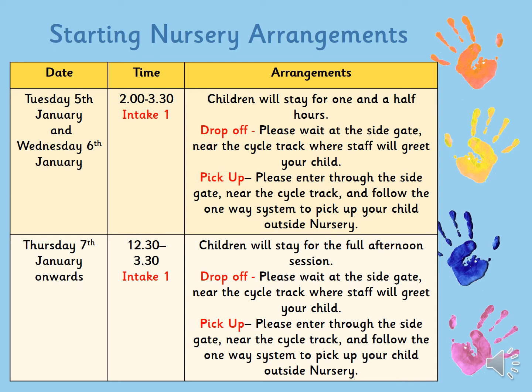So just as before, drop-off will be at the side gate at that time because we have got children on site. At 3:30 you will be able to come through the gate and follow the one-way system to pick up your child outside nursery.